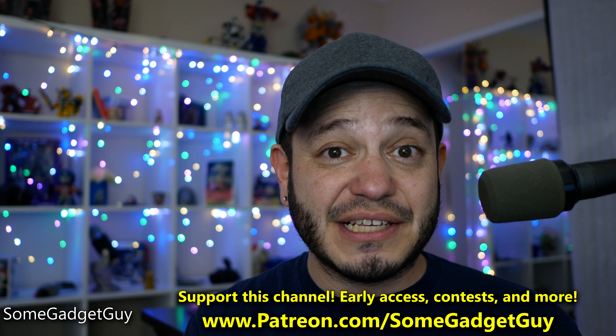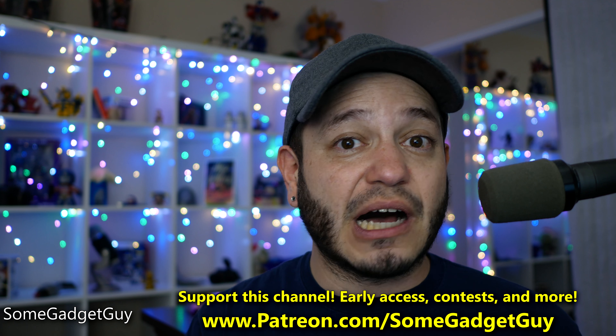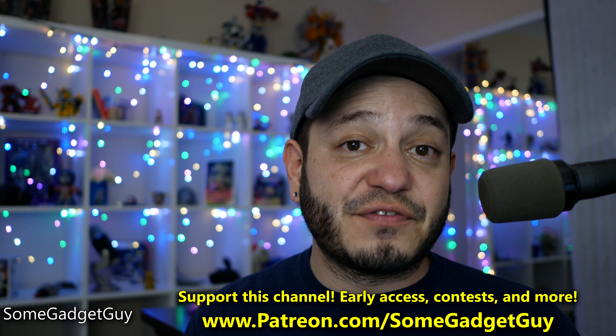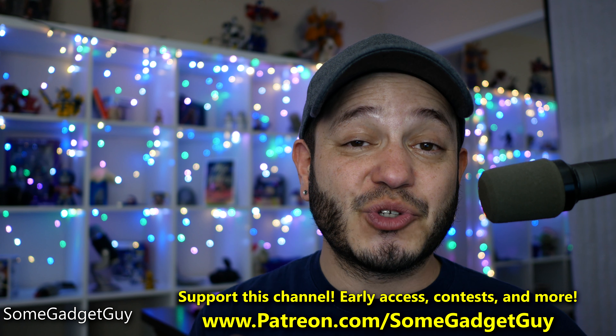Thank you so much for watching. Putting together a video like this takes a significant amount of time and energy, which unfortunately YouTube monetization in its current state can't quite support. If you'd like to see more content like this — more showdowns, comparisons, in-depth analysis — please consider checking out my Patreon campaign. You'll get early access to videos, weekly AMA and Discord chat, I'll be hosting contests, and even a copy of my book, Take Better Photos: Smartphone Photography for Noobs. I'm really hoping to build a cool community over there, so your participation is greatly appreciated. You can find me around the web at SomeGadgetGuy — I will catch you on the next video.